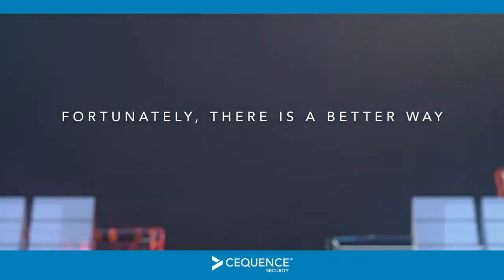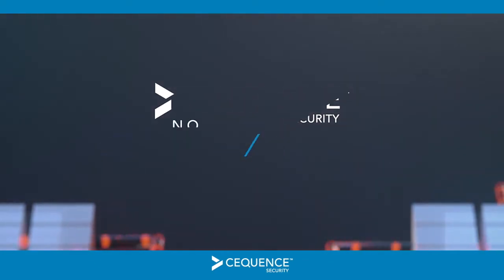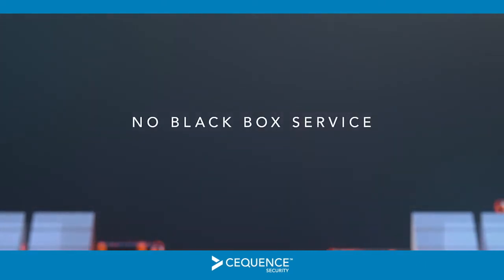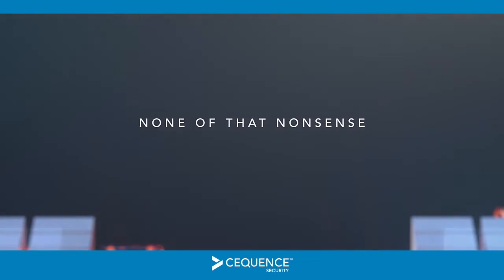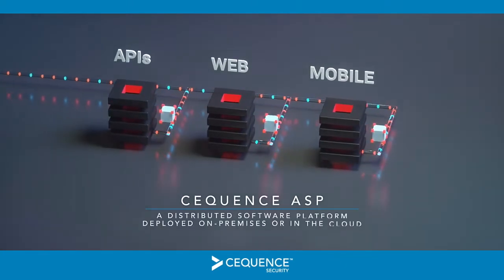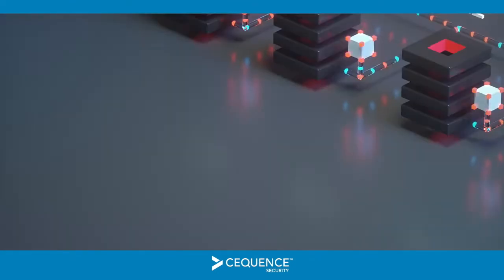Fortunately, there is a better way. Sequin Security provides advanced bot defense capabilities you won't find in legacy products. No signatures. No JavaScript. No SDKs. No black box service. No specialized appliances. None of that nonsense. Instead, we protect organizations like yours with Sequence ASP, a distributed software platform that deploys quickly on-premise or in the cloud, wherever you need application protection.